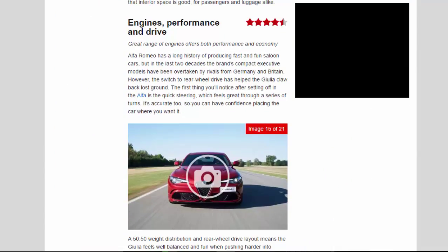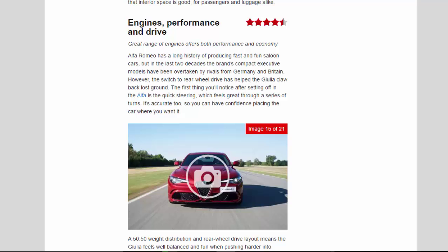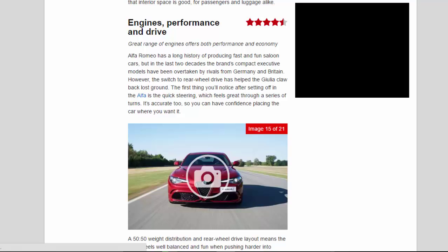Engines, Performance and Drive — 4.5 Stars. Great range of engines offers both performance and economy. Alfa Romeo has a long history of producing fast and fun saloon cars, but in the last two decades the brand's compact executive models have been overtaken by rivals from Germany and Britain. However, the switch to rear-wheel drive has helped the Giulia claw back lost ground.